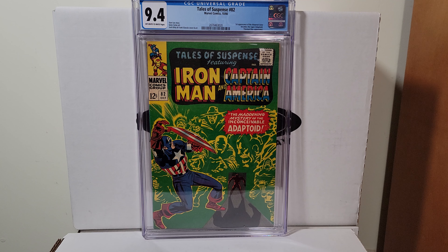Here's Tales of Suspense 82. It's a 9.4 with off-white to white pages. This is the first appearance of the Adaptoid.